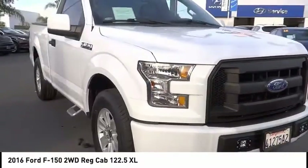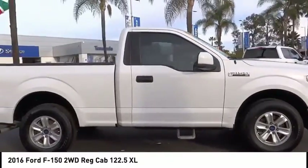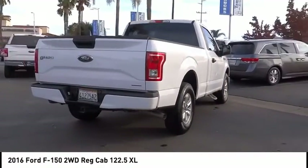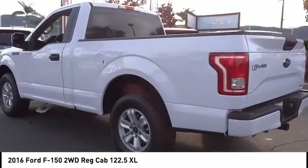Looking for the right vehicle? Check out the 2016 F-150. A Ford F-150 knows how to handle any situation — it's built to follow orders, no whining. This vehicle has less than 35,000 miles. Here are some of this vehicle's great options.